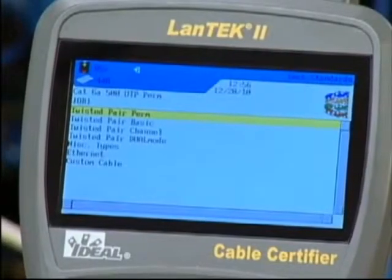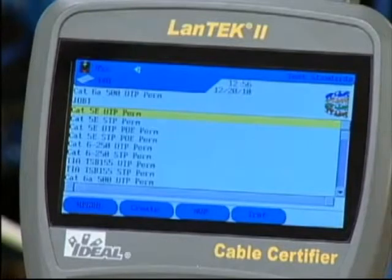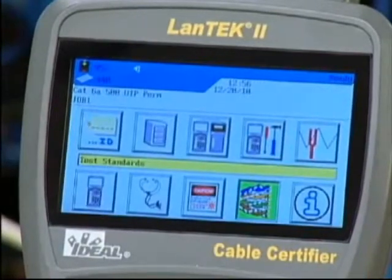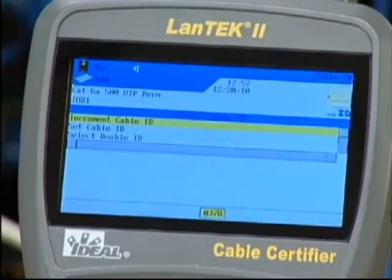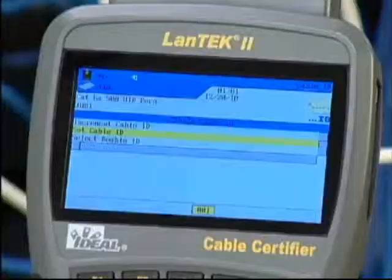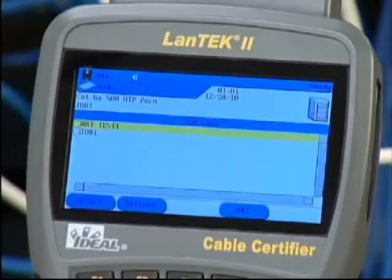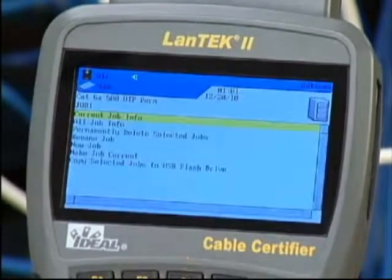For this demonstration, we've chosen Category 6A UTP Permanent Link. Highlight Twisted Pair Perm and press Enter to get started. Then select Category 6A-500 UTP Perm on the display and press Enter to activate that test standard. Return to the Ready screen and press Enter to select Setup Cable ID. Make sure Single Cable ID is selected, then choose Set Cable ID by pressing Enter. Enter the cable name, then press the down arrow to input the current value. Next, set up a folder to store test results by highlighting the file icon and pressing Enter. The job list displays all existing folders stored in the tester — press the Options Function key and select New Job from the list.